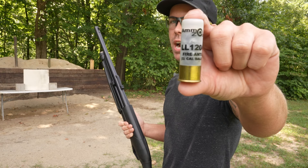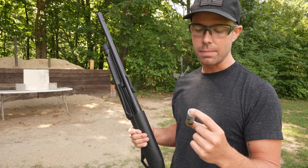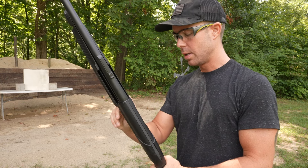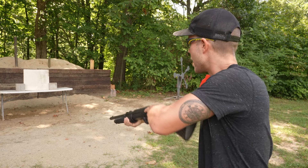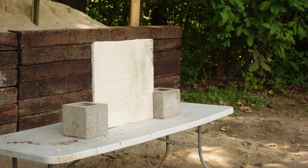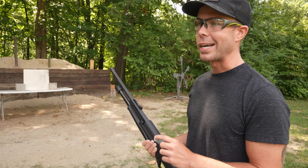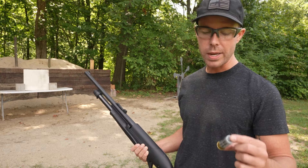Let's start with the Fire Ants. This is a real law enforcement less lethal load and it's basically just double-aught buckshot and rubber balls, so get ready for the ricochets. Those put dents in the front of the drywall but they did not go through.